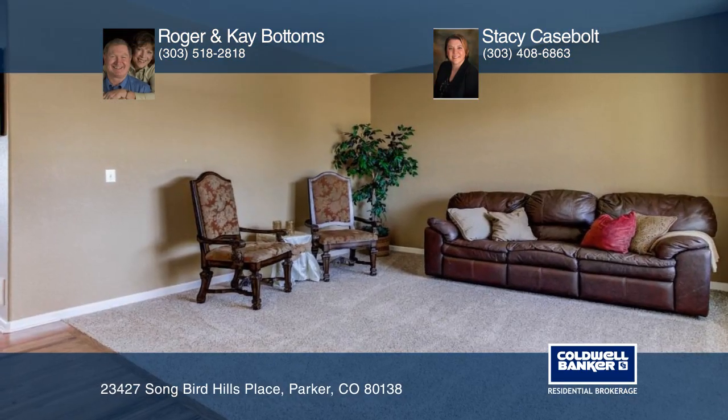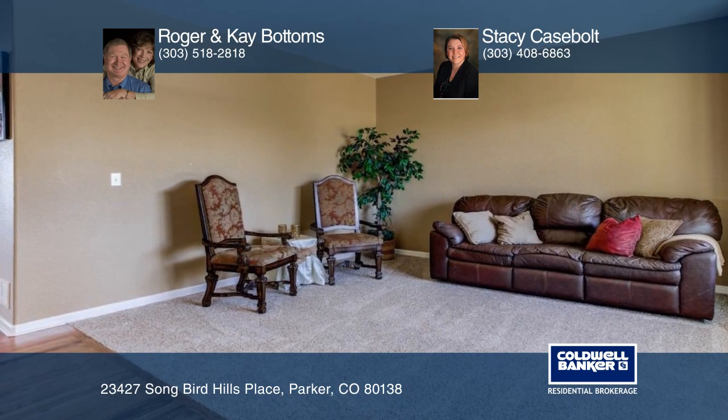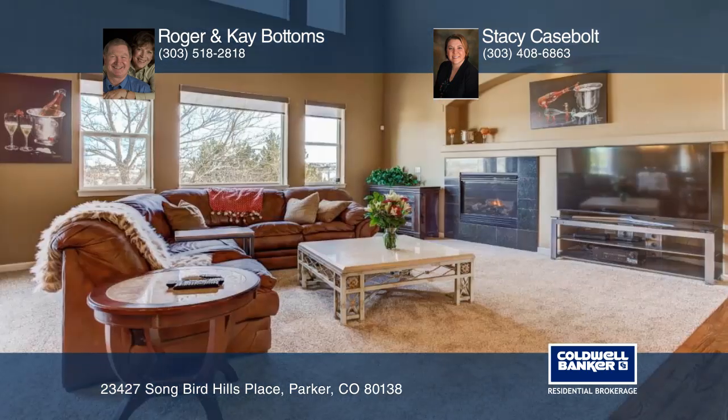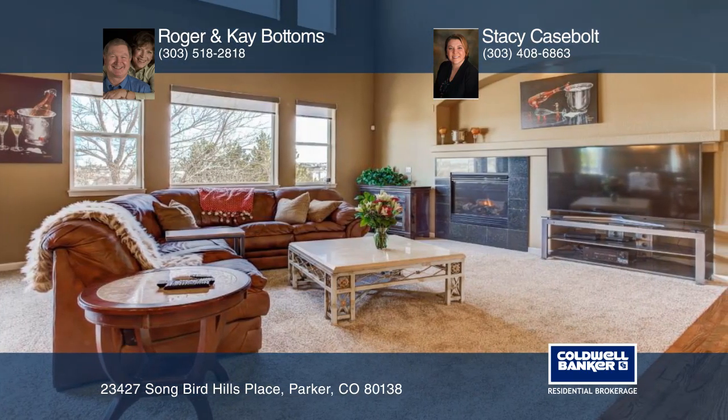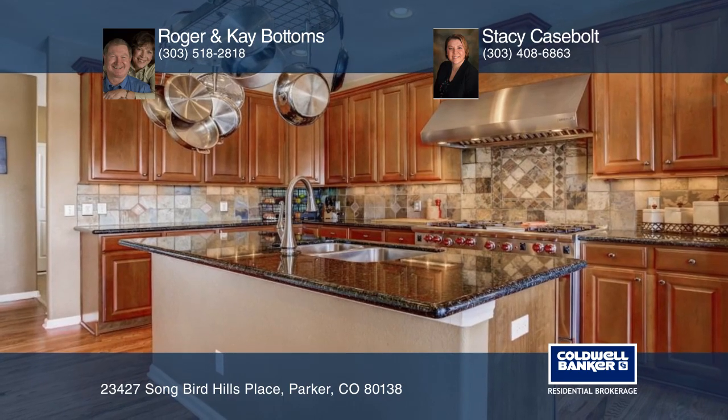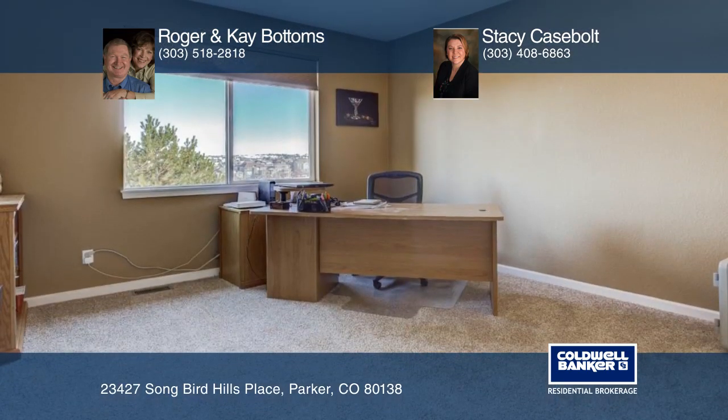Check out this wonderful updated and upgraded home which overlooks the sixth green of Black Bear. Outside, beside the incredible views, you will find a large Trex deck for those evening barbecues, a stamped concrete patio with a gas fire pit, a fenced yard and a separate dog run for your furry friends.